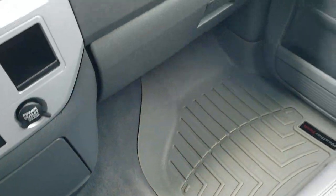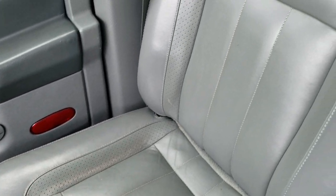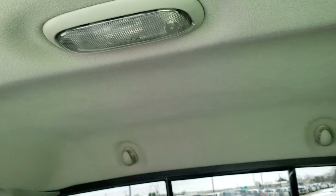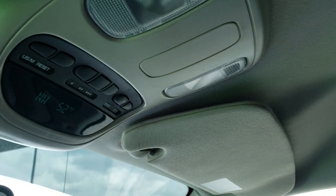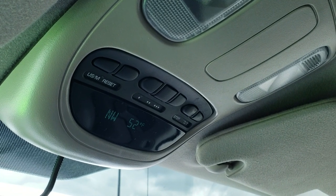Carpeting and WeatherTech floor mat on that side are in nice shape, and the passenger side seat is in pretty nice condition as well. The headliner is in nice condition too. You do get map lights and HomeLink buttons for your garage door, security systems, and lighting systems. Your compass, temperature, and mileage display is up there too.